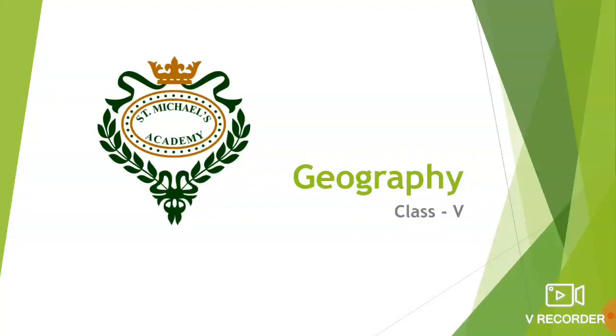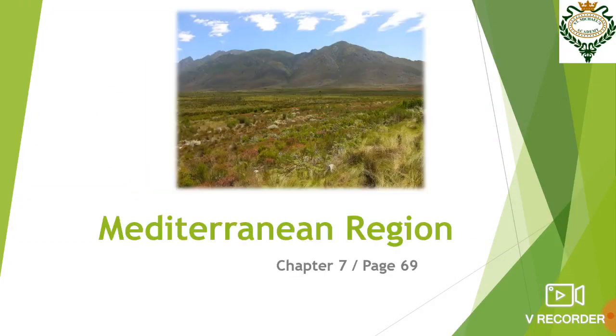Good morning students. Welcome to geography class. Today we are going to read about the Mediterranean region. This is chapter 7. You will find this on page number 69 of your geography book.